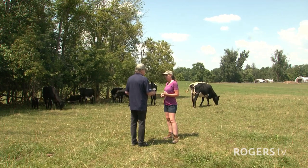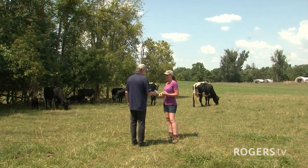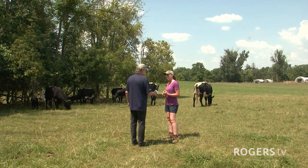And so where can they get this meat? I sell by halves or quarters. You can put a deposit down in the spring and then your meat's ready in the fall, or I'm at the Woodstock Farmers Market on Saturdays.